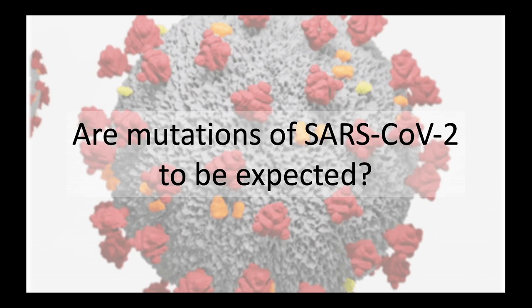But sometimes, as is the case here, the mutations by pure chance give the virus an advantage of some sort. The current variant is a combination of 17 different changes from the original virus that was detected in Wuhan, China.